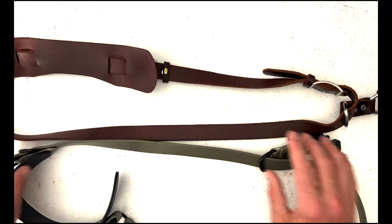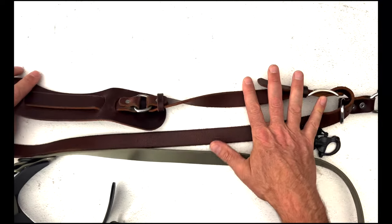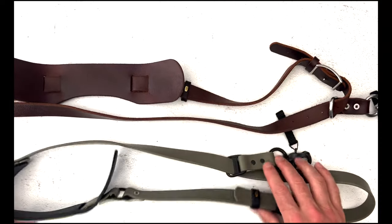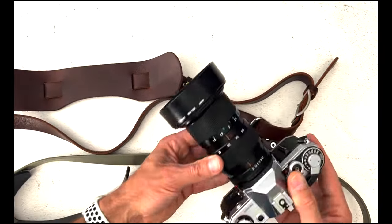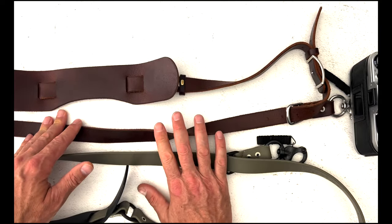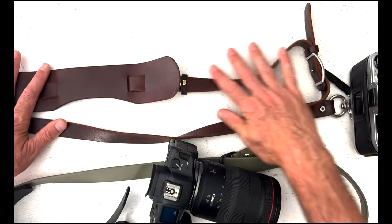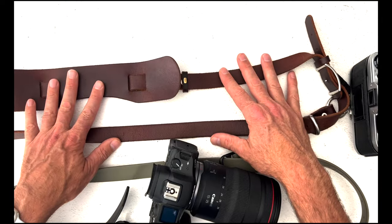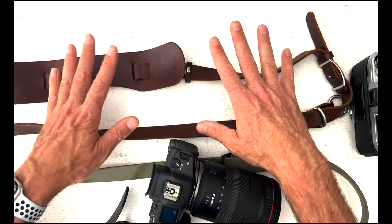Let's break down some details about these straps. I've been using Hold Fast Gear for a long time — the Moneymaker Solo came out four years ago and I picked one up right away. I have two versions: the bison leather, which is the original, and the vegan leather. The bison leather just feels right with my film camera — it's a great vintage look and incredibly comfortable. The vegan one I use often on my R5.